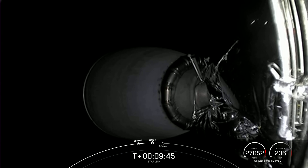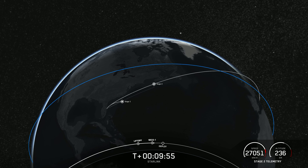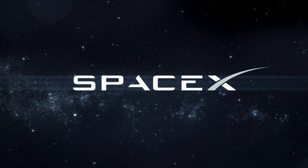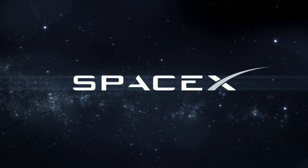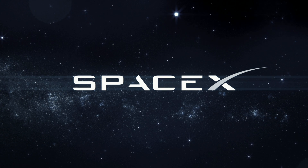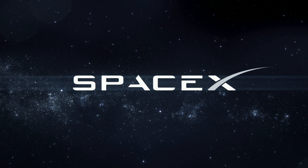With confirmation of second stage engine cutoff, we are going to end the webcast for today. Thanks for joining us. Be sure to check out SpaceX social media for confirmation of Starlink deploy. We'll see you next time.